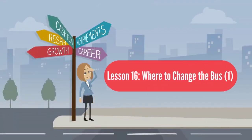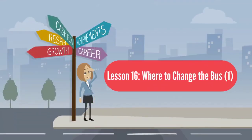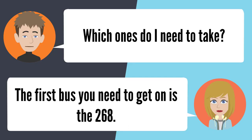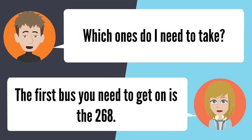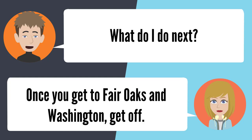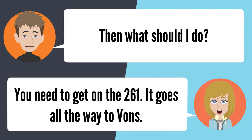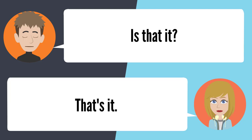Lesson 16: Where to change the bus. Do you know which bus will take me from PHS to Vons? Which Vons? It's on Fair Oaks and Orange Grove. You need to catch two buses. The first is the 268 — get off at Fair Oaks and Washington, then get on the 261. It goes all the way to Vons. Is that it? That's it.